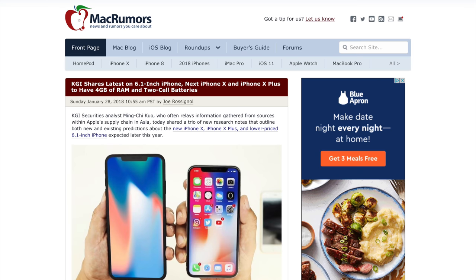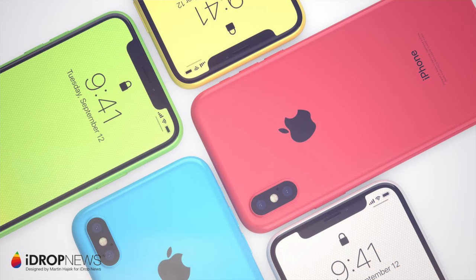First, the new 6.1 inch LCD iPhone we're expecting to see launch in 2018 alongside two higher-end models — a new iPhone X2 and an iPhone 10 plus. KGI has reported that it's going to have an LCD display to keep the cost down, making it available for $700 or $800 instead of $1,000 plus. Apple is opting for LCD instead of OLED.